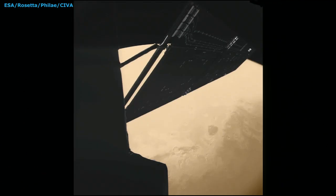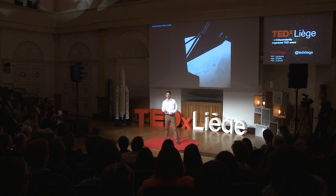Ten years in space to get selfies of Philae still attached to Rosetta with a comet in the background. This is actually not the first selfie of Philae. We jump back in time to 2007 — at that time, the word 'selfie' didn't even exist.